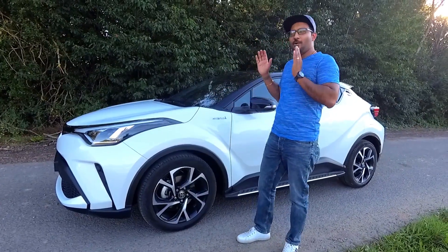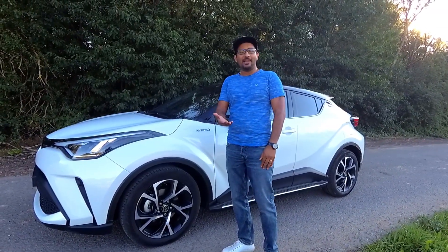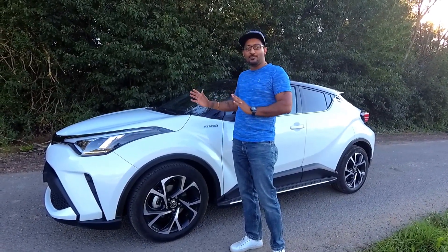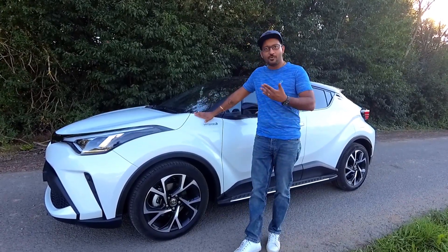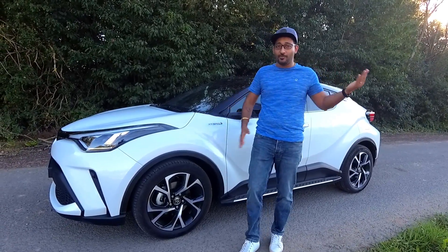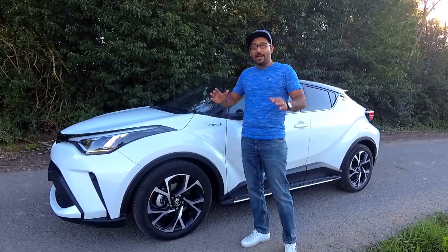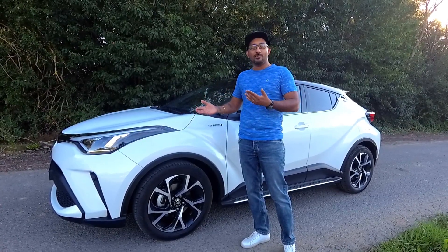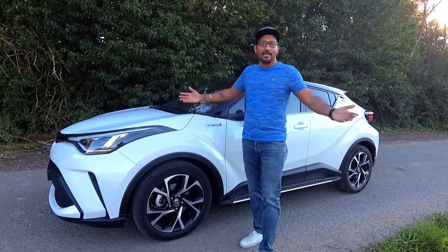So that was the all-new 2020 C-HR hybrid. I would recommend this car for its driving experience, though the rear passenger space is a bit lacking. As a hybrid it's good for the environment and for your pocket too, thanks to good fuel economy.